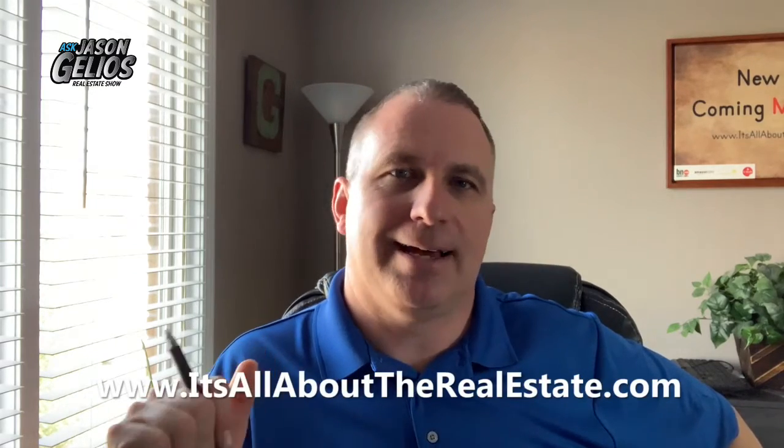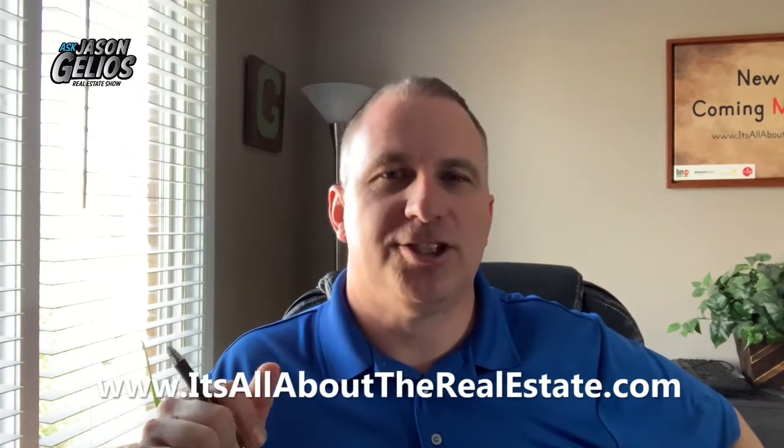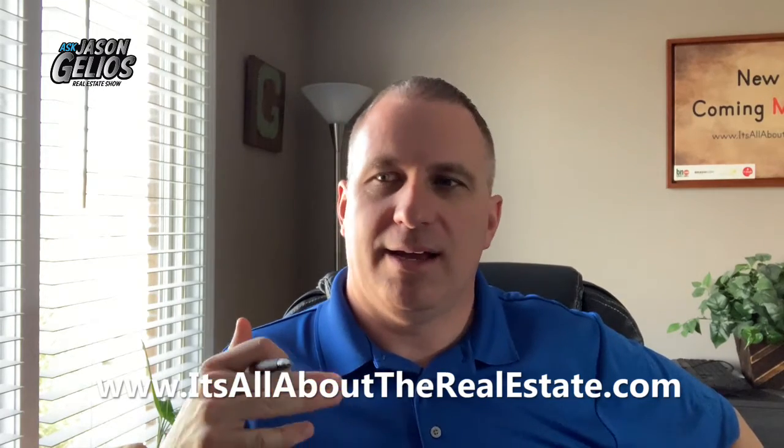I really appreciate you guys watching this episode. Hope you found it valuable. Share this with other homeowners or even people who rent — they may be responsible for some of these things too. My website again is It'sAllAboutTheRealEstate.com. I also invite you to check out my press page where I have been featured in many helpful articles that provide further advice.